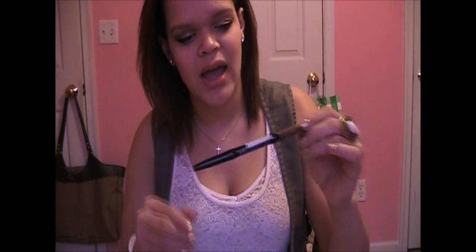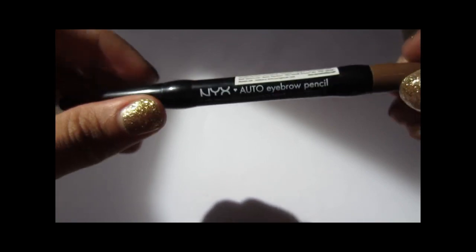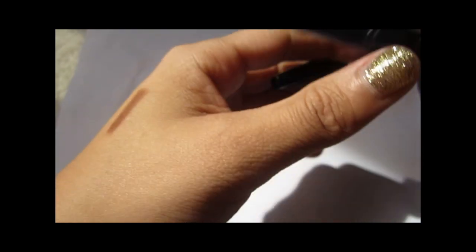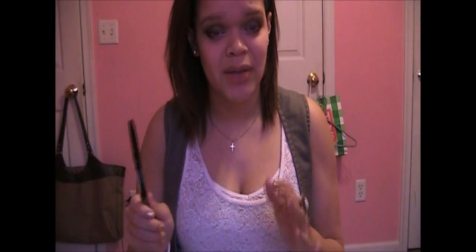Moving on to eyebrows — I have two eyebrow products this month. For a quicker eyebrow routine, I've been using the NYX Auto Eyebrow Pencil in medium brown. It has a little brush at the top and it's a nice color. The brown is really reddish-tinted, but I almost don't mind that because my hair is burgundy right now. It goes on easily, it's really pigmented, and it works really well and really quickly. I love this for doing my eyebrows fast.